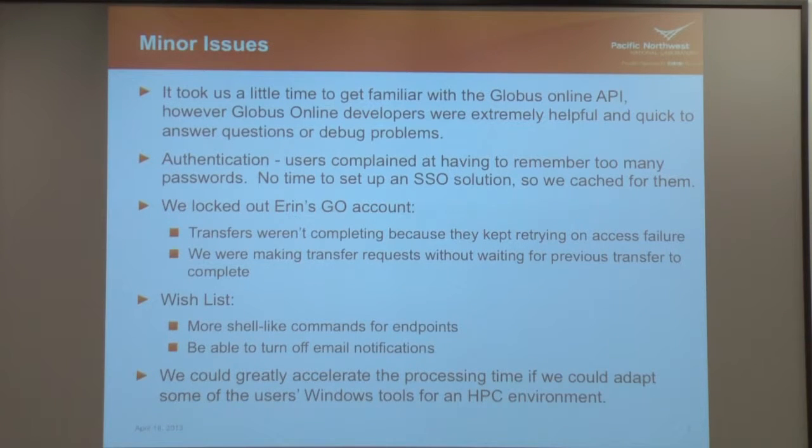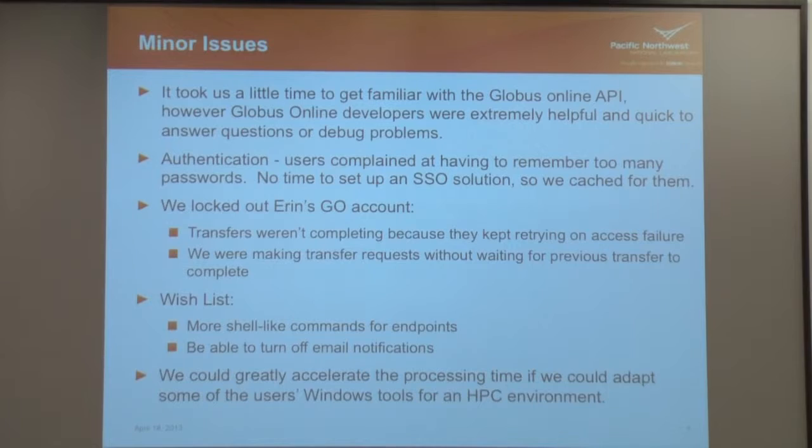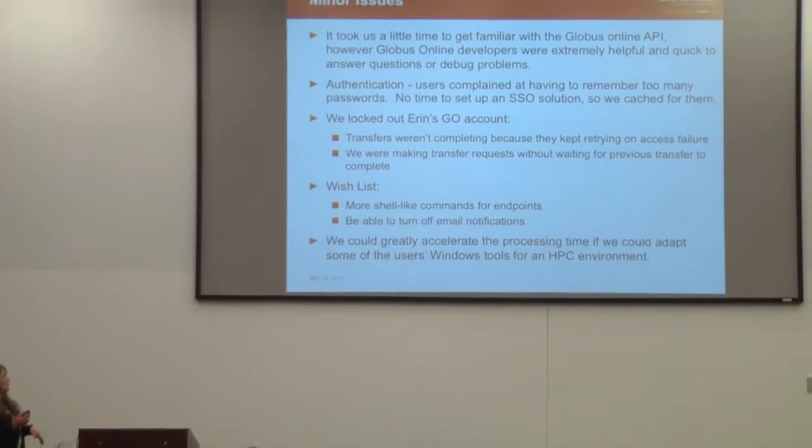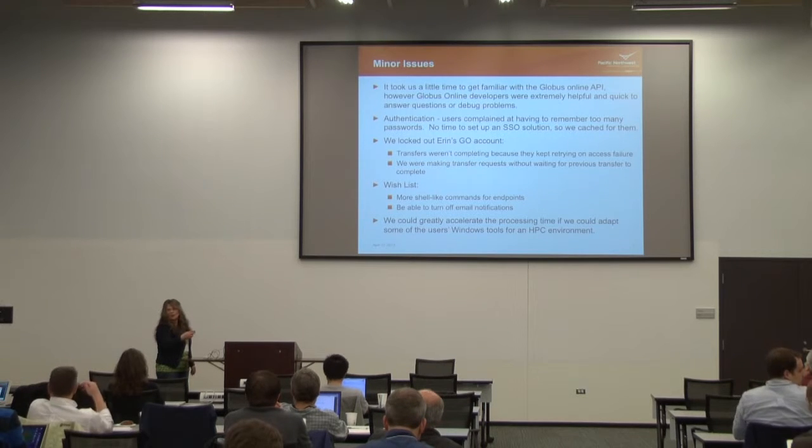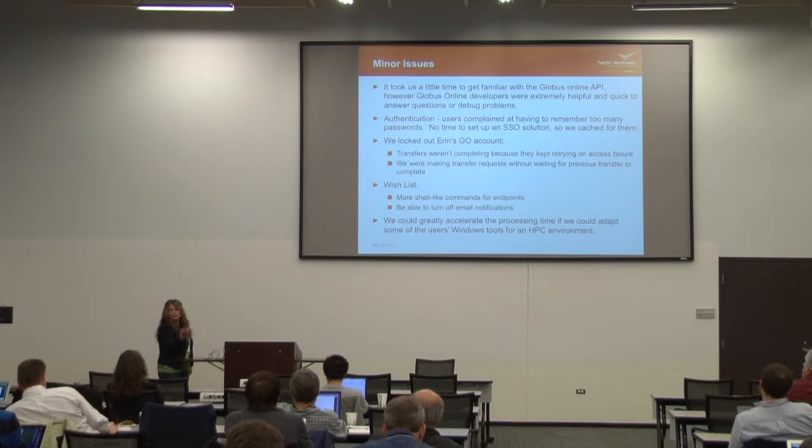One thing we wanted — though this could be ignorance on our part since we didn't know how to use the share API — was more shell-like commands, like chmod. After doing the sync call, we could just change the permissions to ensure no problems if other users were transferring data to the same area. Also, we wanted an option when making a transfer request to say whether we wanted an email notification or not, because over the course of three days she got a few thousand emails. We just made a rule to redirect them to a folder so she didn't have to deal with them.